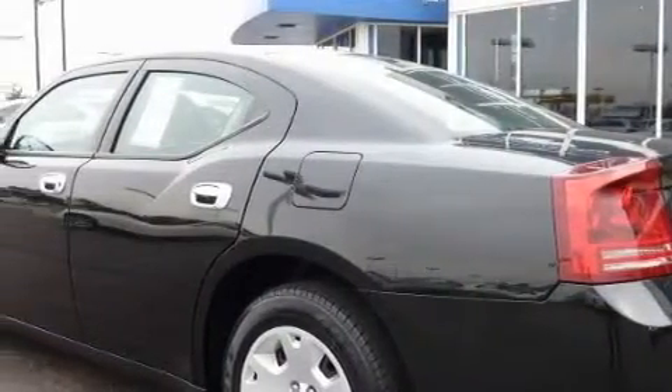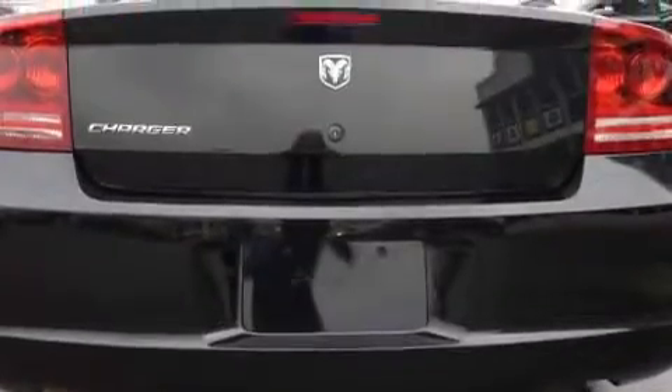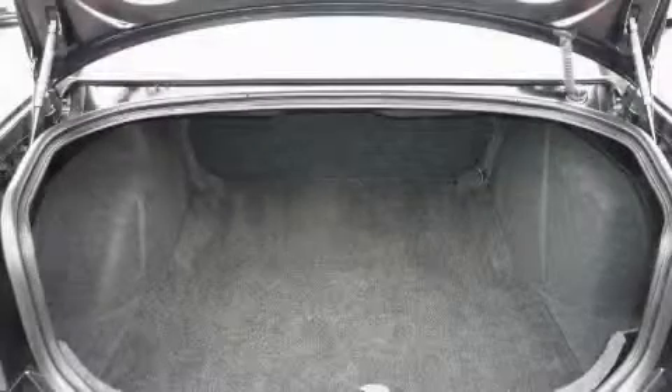This Dodge's list of numerous features includes cruise control, power windows, a CD player, a traction control system, front multi-stage airbags, and this vehicle has just over 36,000 miles.